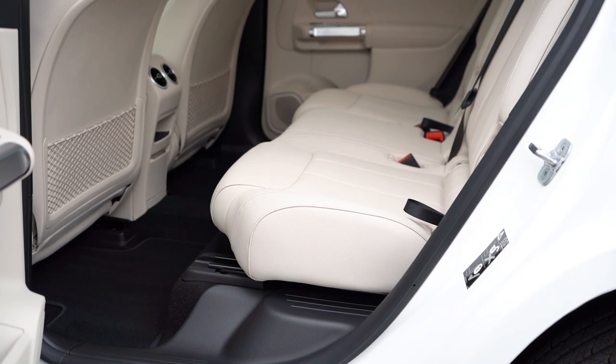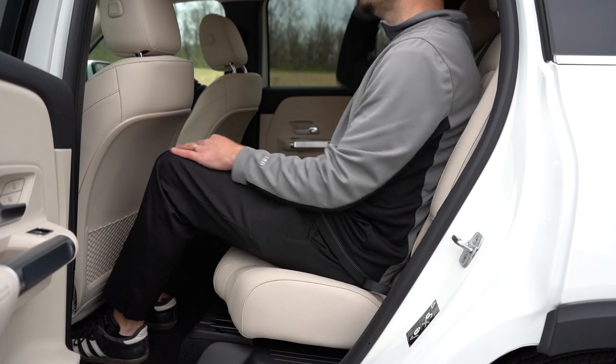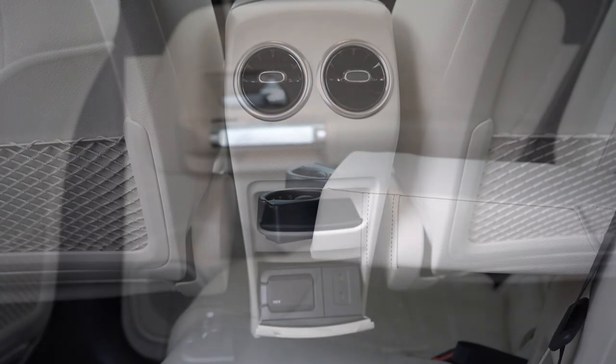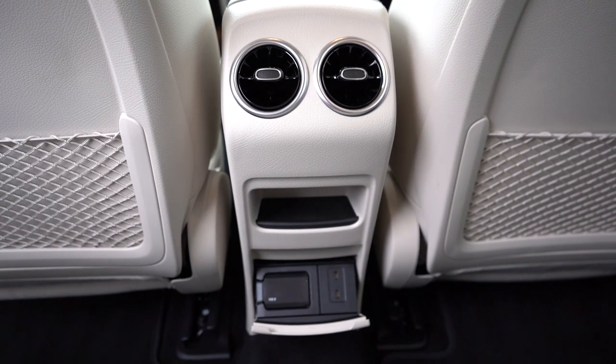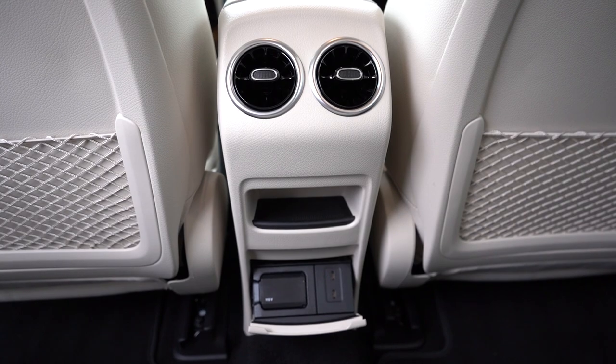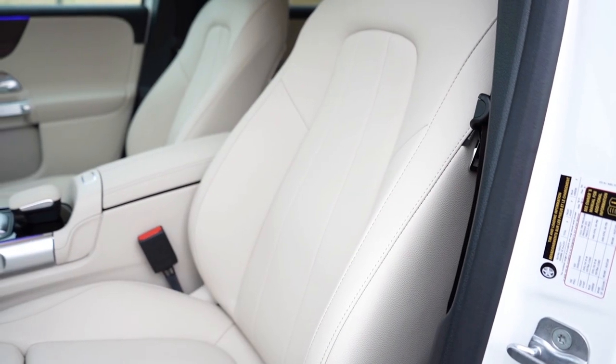Rear legroom comes in at 38.1 inches — being 6 feet tall I had plenty of space back there. There is a rear center armrest with cup holders, rear ventilation, charging ports, and to my surprise, a 115-volt power outlet for those rear passengers as well.